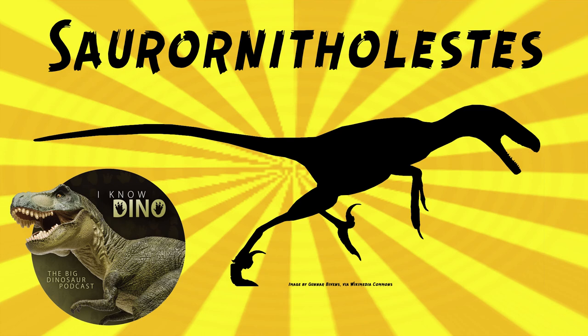A Saurornitholestes tooth was found embedded in a wing bone of a pterosaur — probably a juvenile Quetzalcoatlus, which would have been much larger than Saurornitholestes. So it's possible Saurornitholestes was scavenging, since it seems unlikely that a 22-pound animal could take down a several-hundred-pound pterosaur, even a juvenile one. But if it's scavenging, never pass up an easy meal.